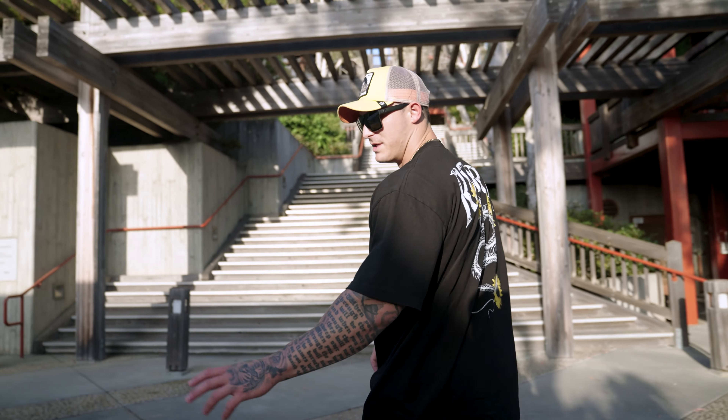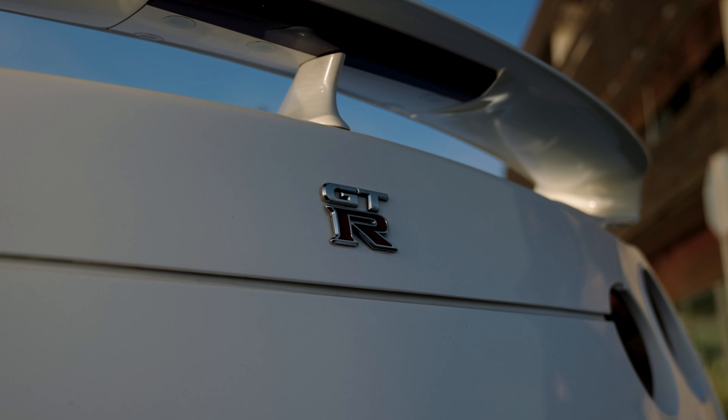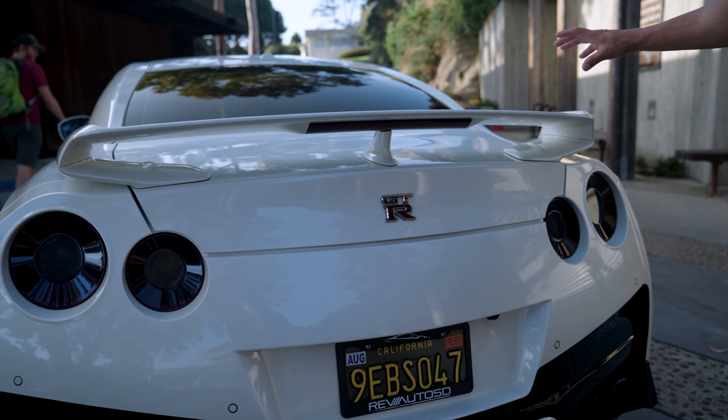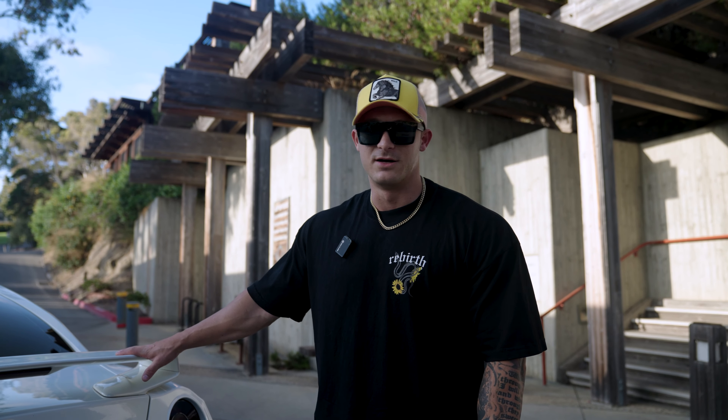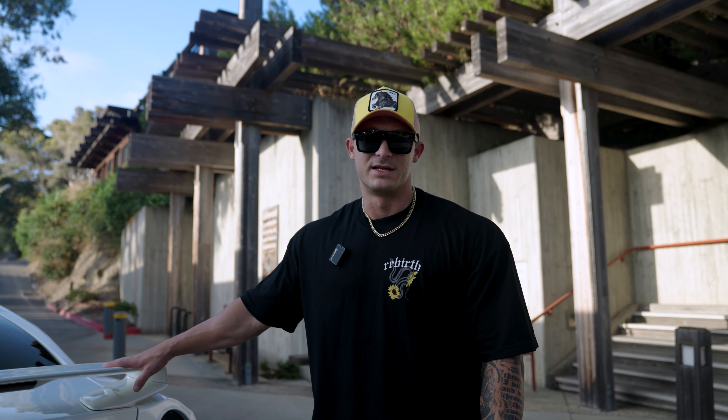The exhaust is going to stay the same. We'll probably debadge it, and then the back looks super clean as is, but it's a GTR — it's Godzilla — so we're going to put some type of spoiler on this thing.